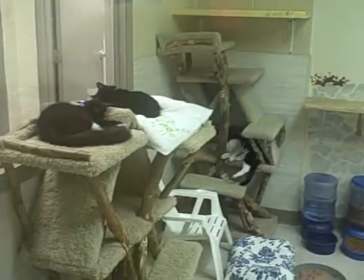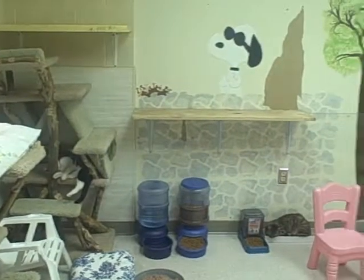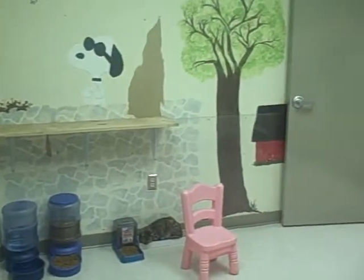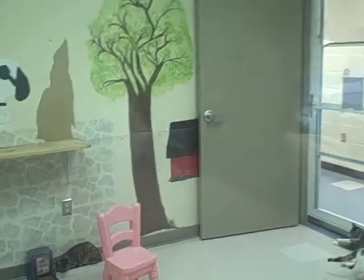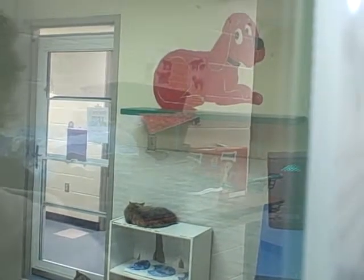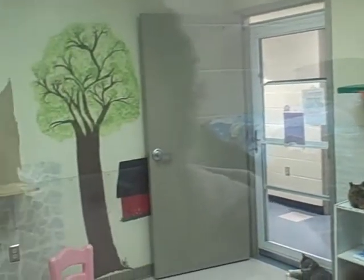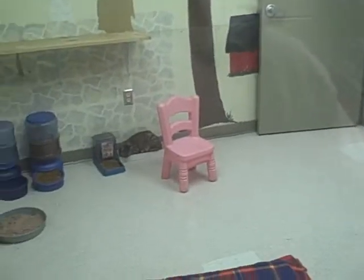This room initially was our intake isolation room for cats, but at the present time it is being used as a ringworm room. Because we are not taking cats in at this point — we are full — the cats in this room are just being isolated because they have ringworm.